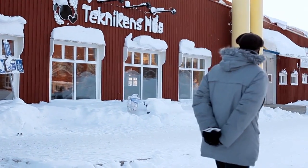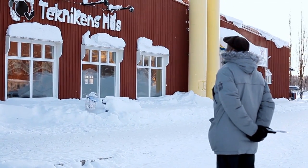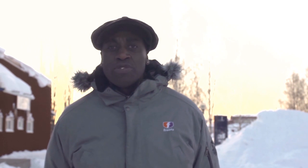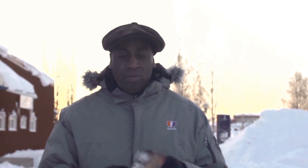We're here, we're outside Teknikens Hus — something like that. We're in Luleå and it's 25 degrees below minus. It's a beautiful winter's day and we're going to go in and find out what Teknikens Hus is all about. It's a cross between, I'd say, a science museum and Disney World. So let's go in and find out what it's all about.